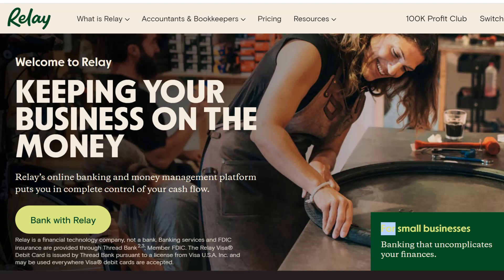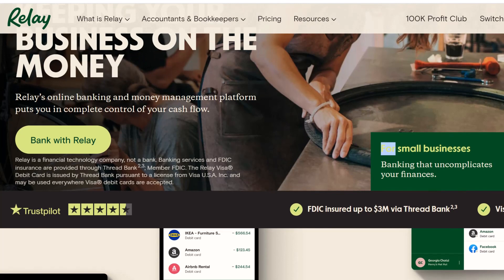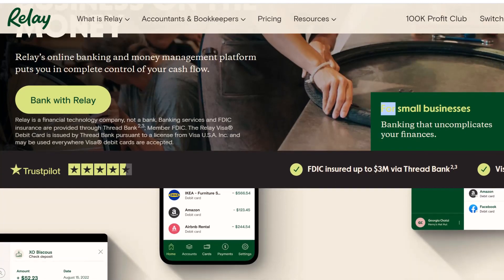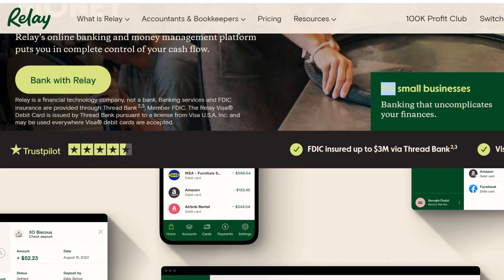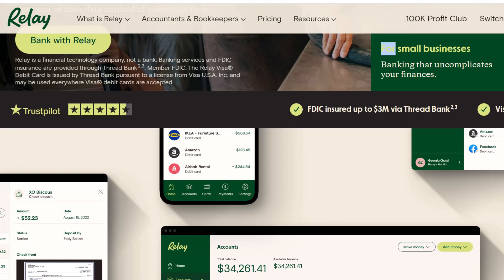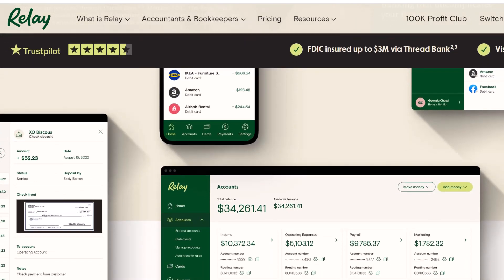Are you ever in a situation where you have a large sum of money that you just can't seem to get rid of? You might have gotten a lucky haul for your birthday, or you might have cleaned out the cushions on your grandmother's couch. Don't judge. The act of depositing cash can feel like an art form that has been forgotten in today's digital age, where everything seems to be done with a tap or a swipe.